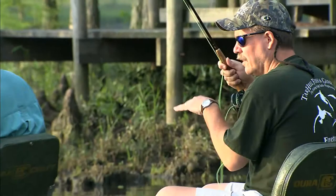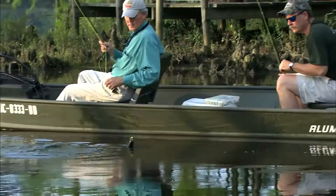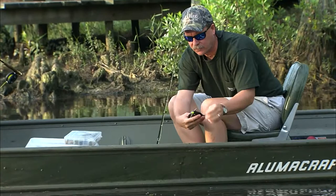Got a ton of line out, but all bunched up at my feet. That looks like a better one to me. Yeah, that's a good bluegill. Nice fish.